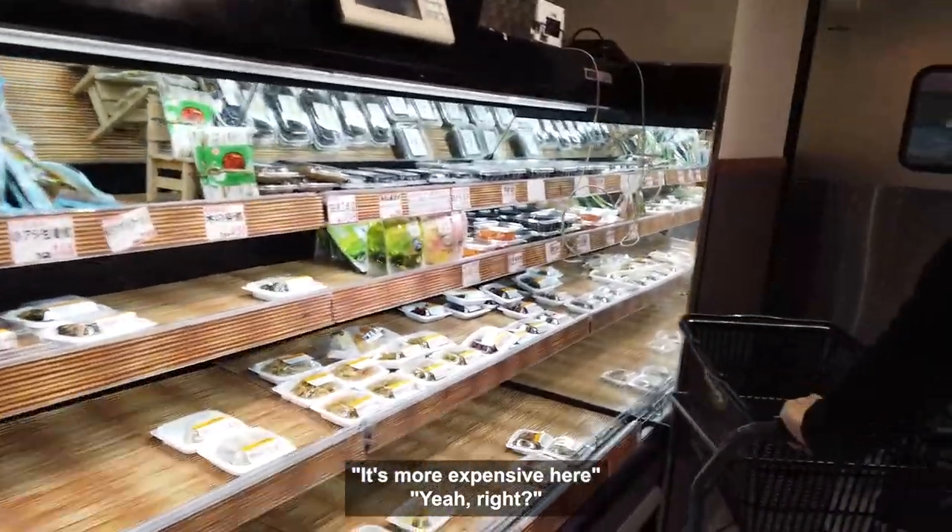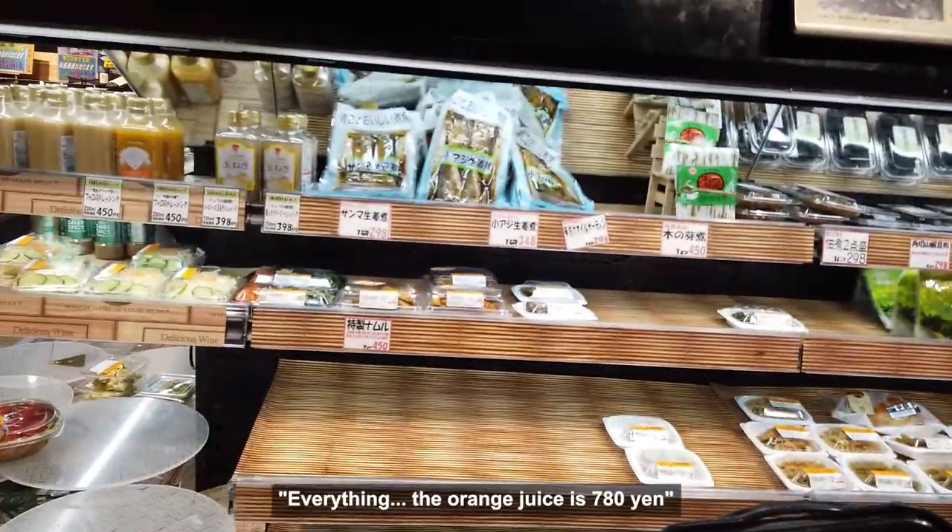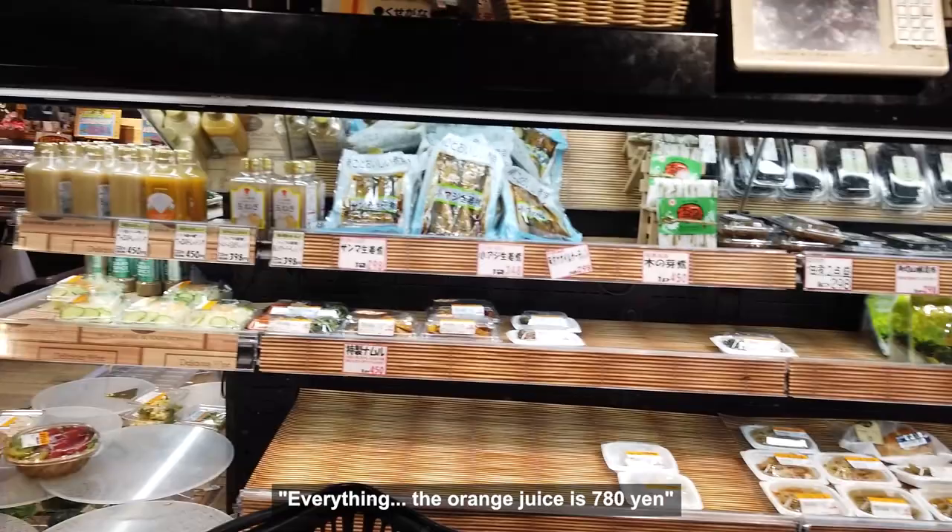Everything was expensive here — yeah, right? Even the orange juice was 780 yen.